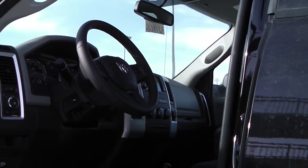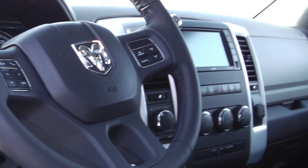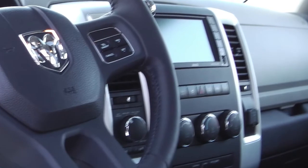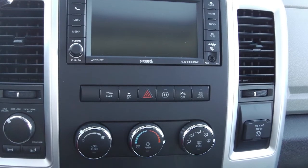The trailer brake control, steering wheel mounted audio controls with cruise control, a touch screen media center with AM FM radio, CD player.